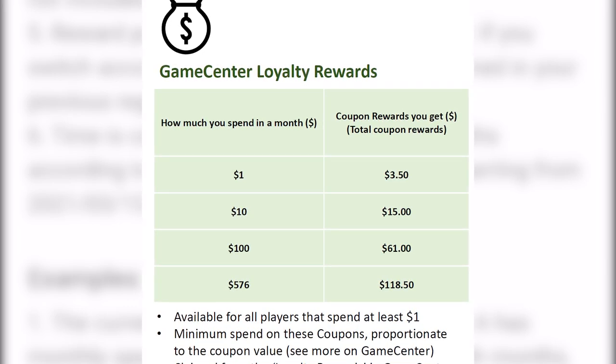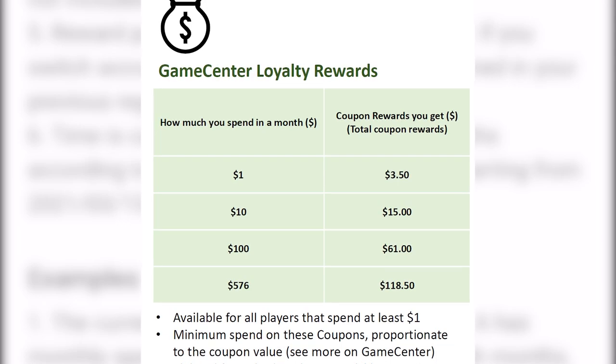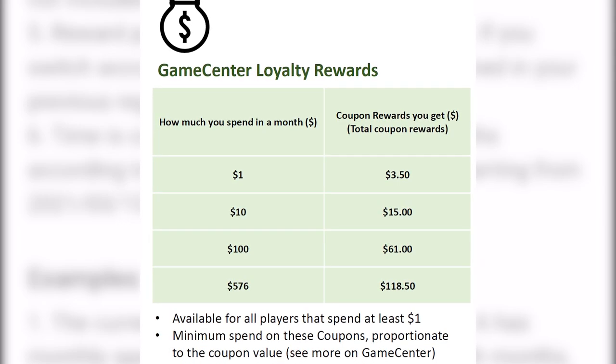The range is between 5 to 7 times the coupon value. For example, if you have a 1 euro coupon, you can use it on purchases above 4.90 euros.